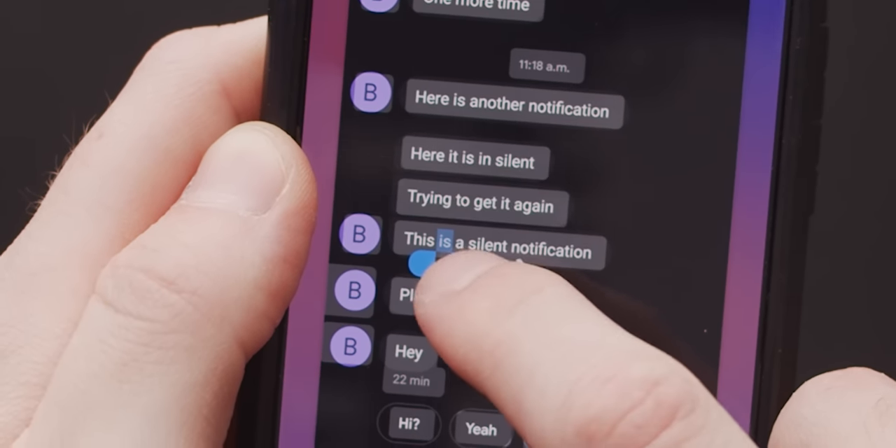It's always annoyed me that on Twitter or in messaging apps like Google Hangouts, you can only copy the text of an entire tweet or message. So now you can select just a little bit. Thanks, Google.